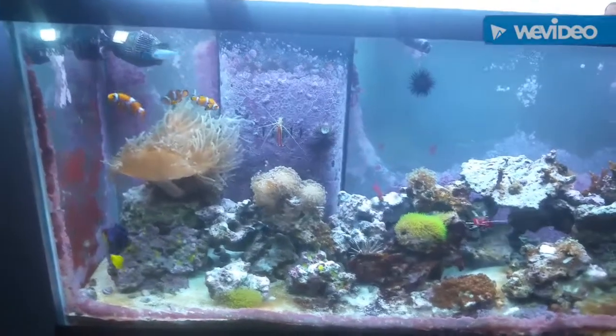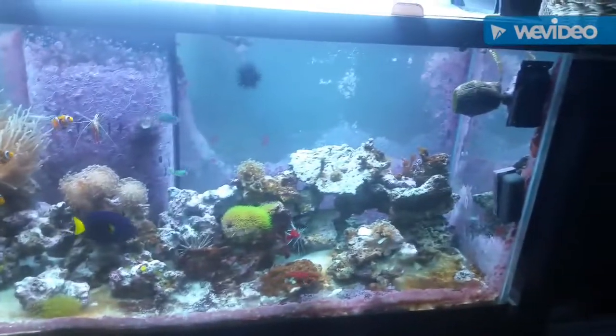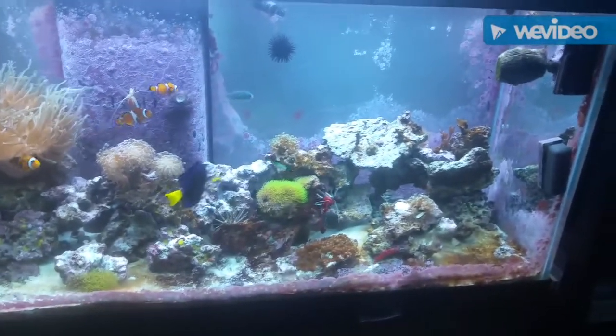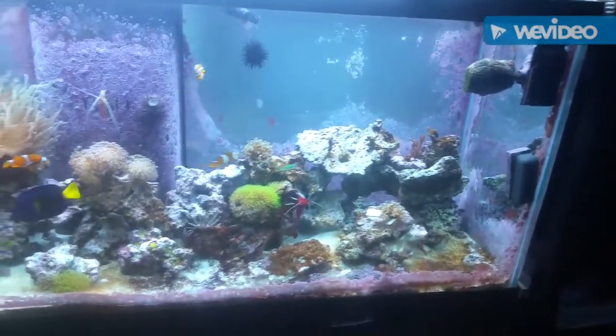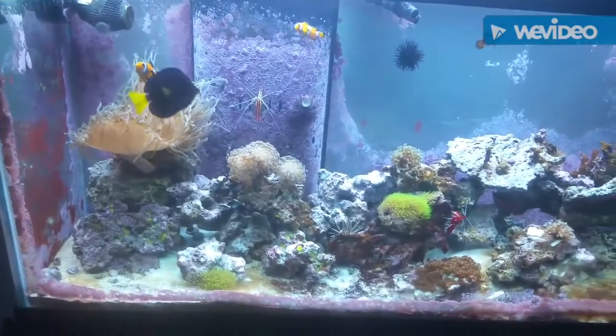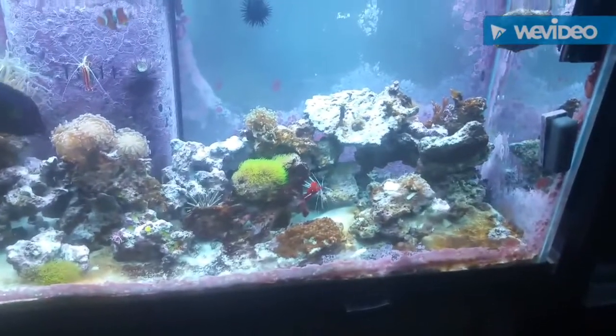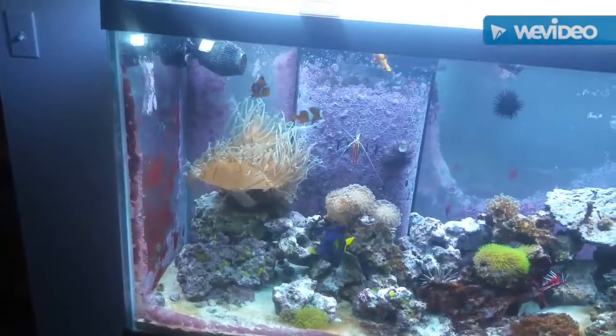Welcome to 2018 Ed's Fish Tank Extreme. This is what's going on right now. The coral I do still have is pretty much thriving — you can see how much the bubble coral is going crazy. The grass coral's going nuts too, and look how big that anemone is.